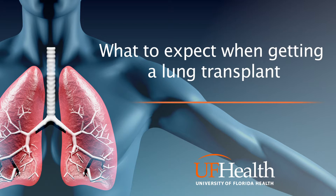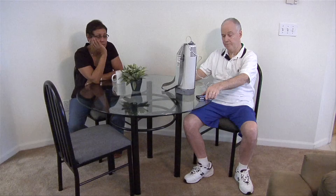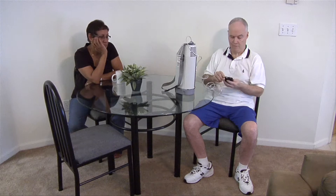What to expect when getting a lung transplant. Your phone rings and on the other end of the line a Shands Transplant Center donor coordinator says, 'Mr. Smith, we have a lung for you.'